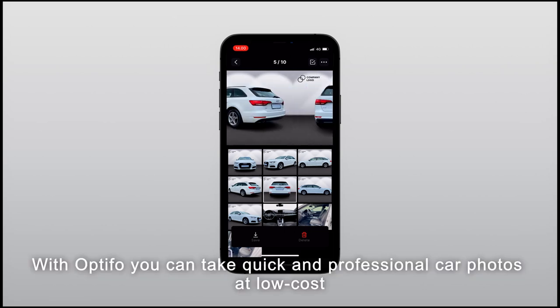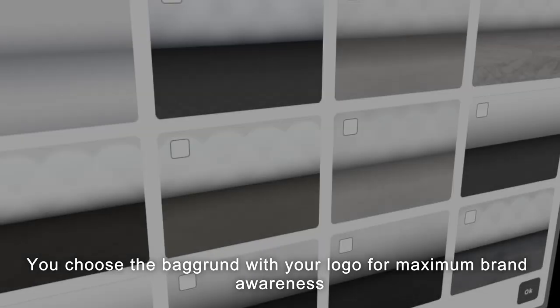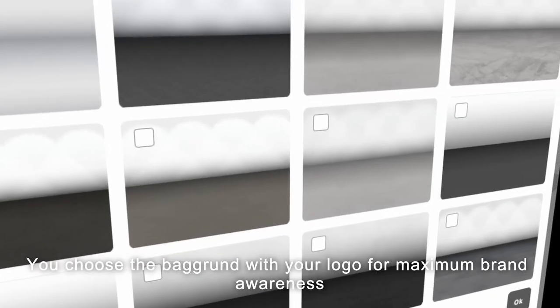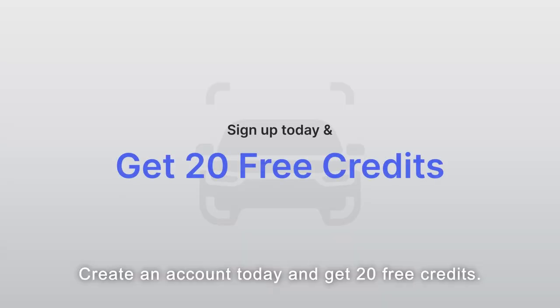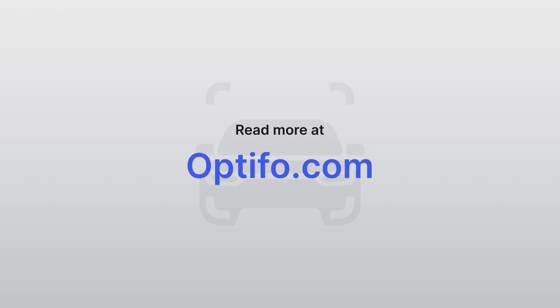With Optifo, you can take quick and professional car photos at low cost. You choose the background with your logo for maximum brand awareness. Create an account today and get 20 free credits.